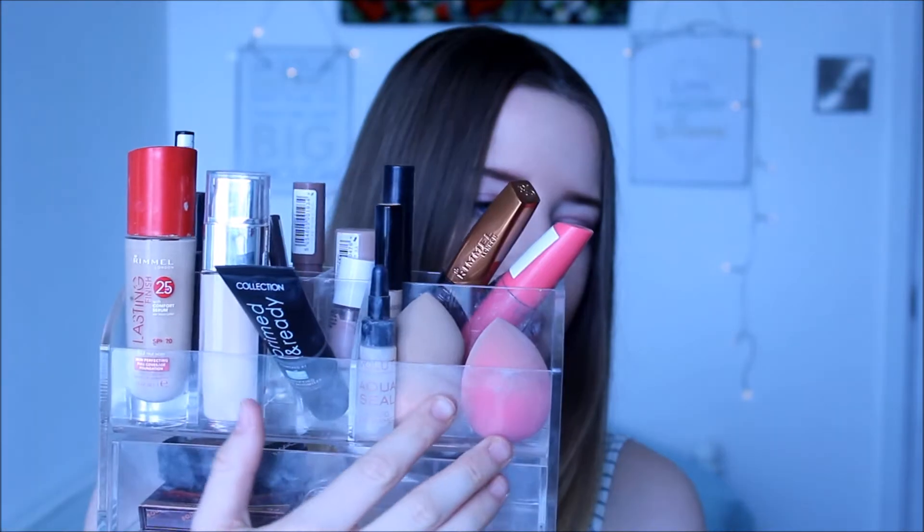I recently picked up the L'Oreal Paris True Match Super Blendable Foundation in Ivory Rose 1 - the lightest one you can get from their new light range, for light skin people. I'm so white it's unreal. I really hope this matches my skin tone. The only foundation that's actually matched my skin tone is NARS Sheer Glow Foundation. I'm really hoping this one does because I've heard so many good things about it. I haven't used it yet but I'll give you a first impressions when I do.